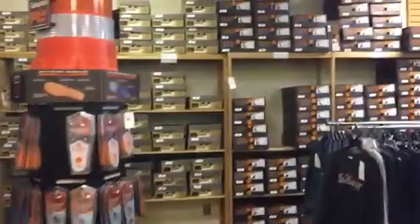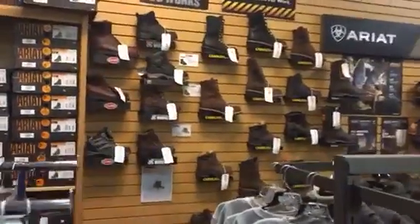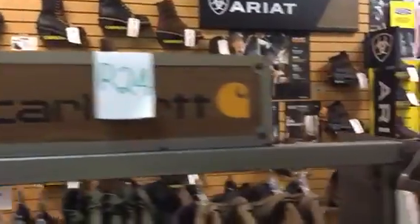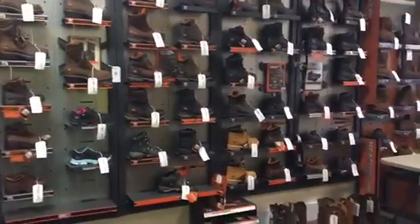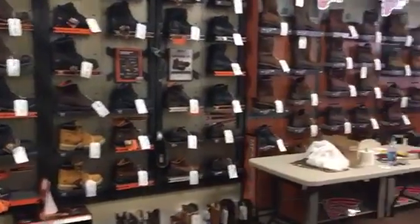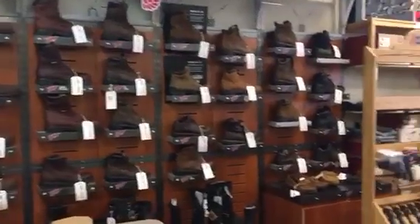And then we have our boots — the star of the show. We have Carolina right here. We got Keen and of course Timberland. And finally we have the Redwing boots over here at the end.